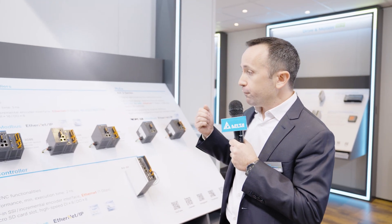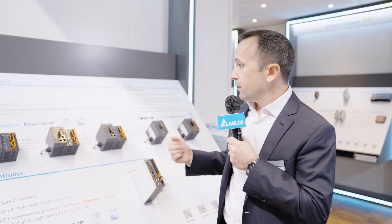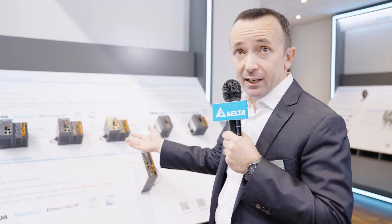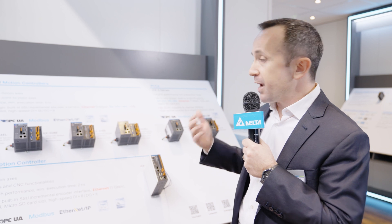So a full set of interfaces, support of many different communication protocols, flexibility in software programming and scalability make the AX series suitable for a wide range of applications in many different market segments such as packaging, metalworking, woodworking and assembling.